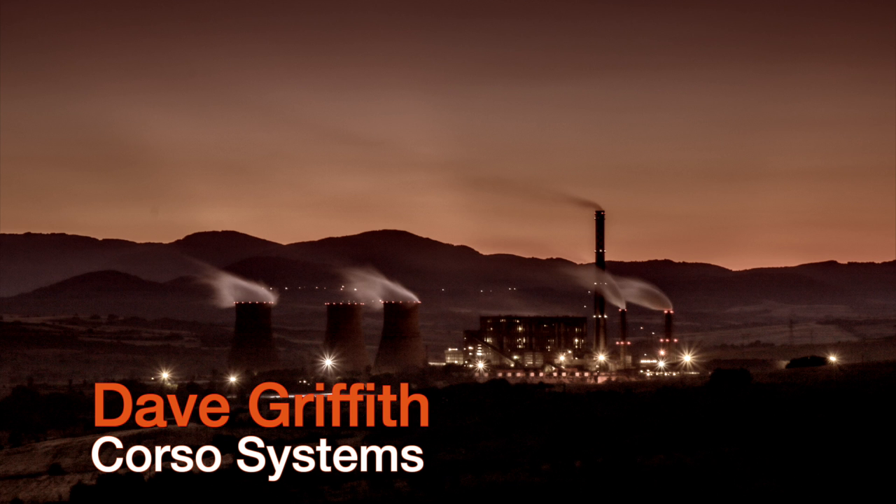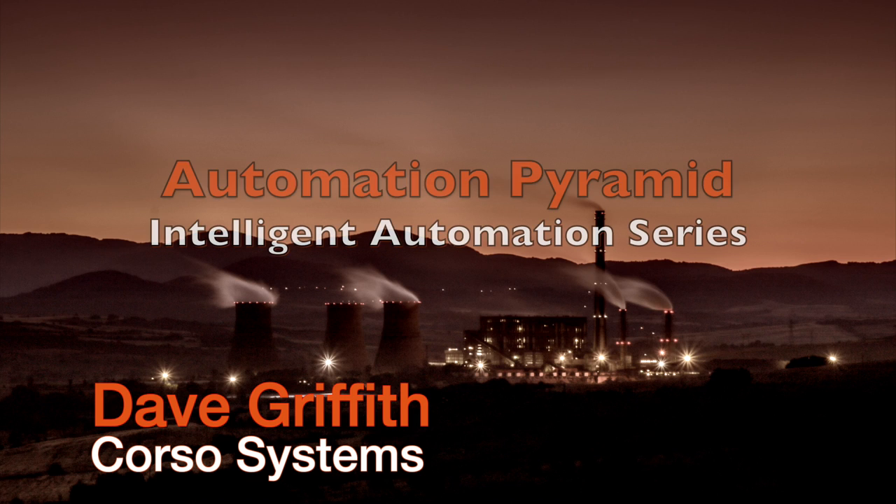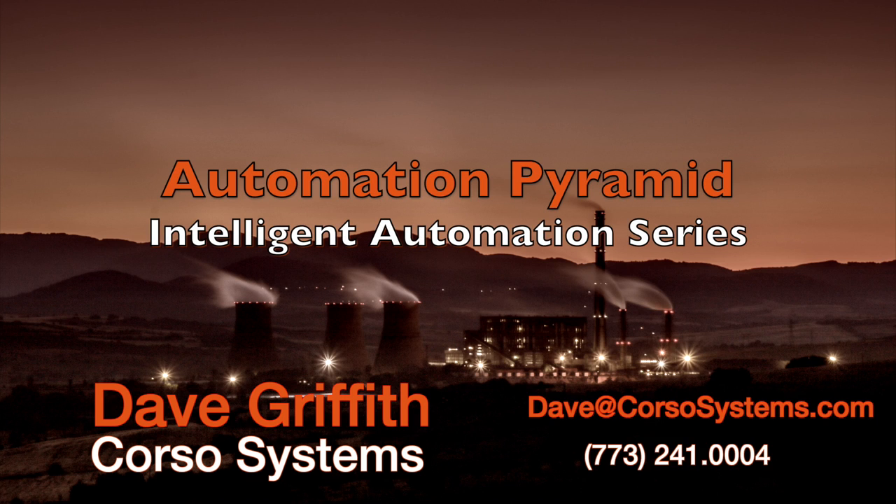Again, I'm Dave Griffith with Corso, and I'd like to thank you for watching this video. A link to the corresponding post is below on the screen, and you'll find my contact information if you want to reach out directly to me, as well as a link to the next video on the automation pyramid's first two levels. Thank you.